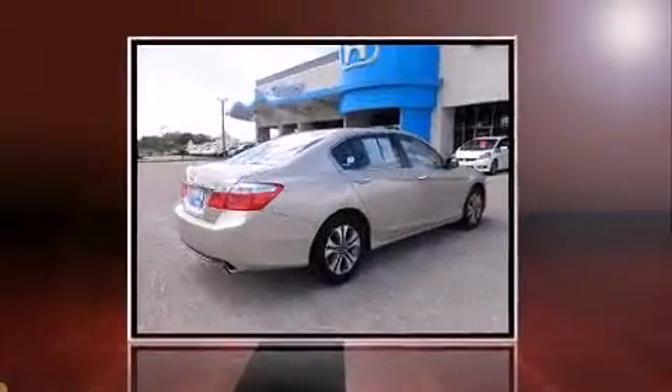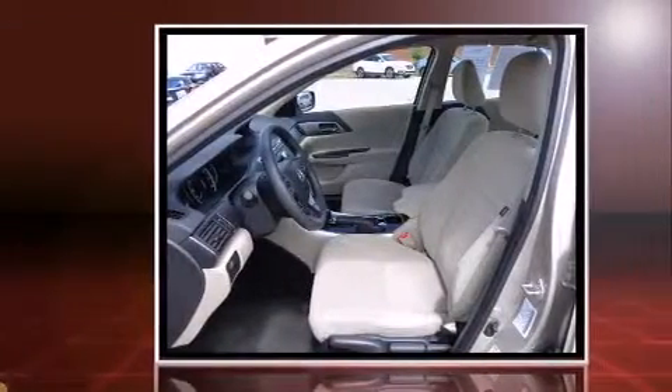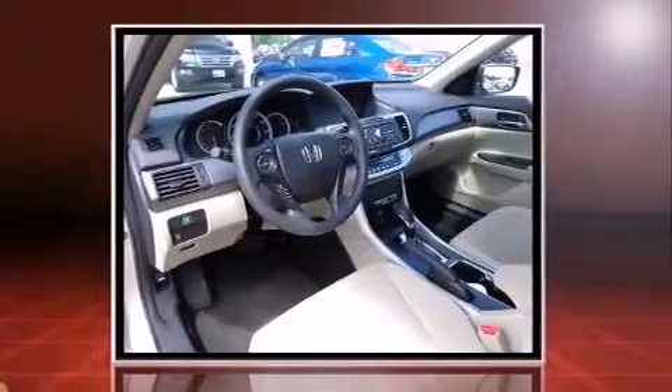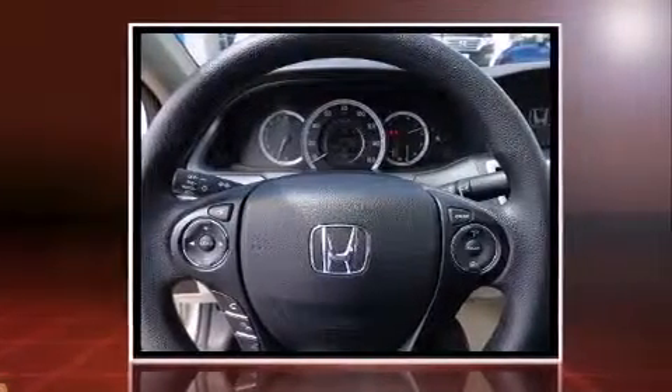Step into the 2013 Honda Accord. This four-door, five-passenger sedan still has less than 25,000 miles. Smooth gear shifts are achieved thanks to the 2.4-liter four-cylinder engine. And for added security, Dynamic Stability Control supplements the drivetrain.